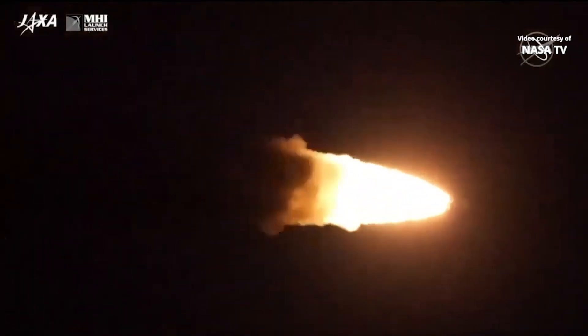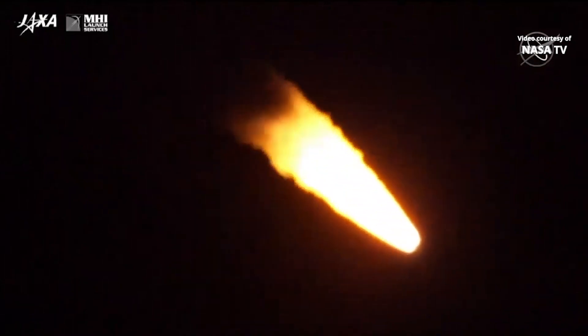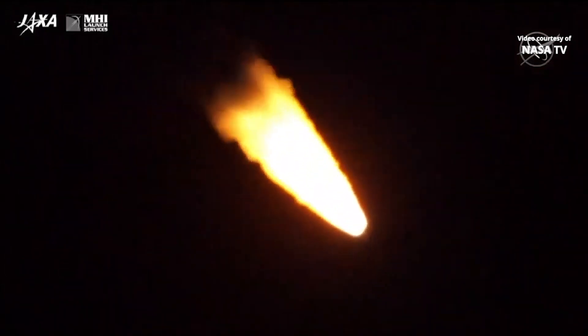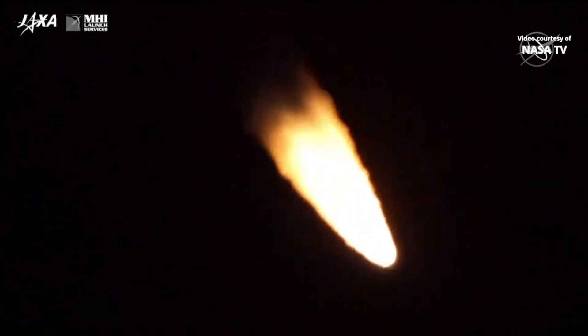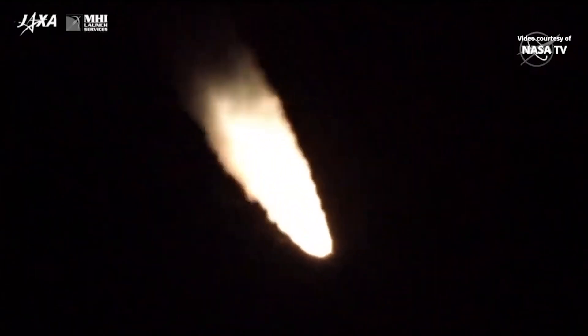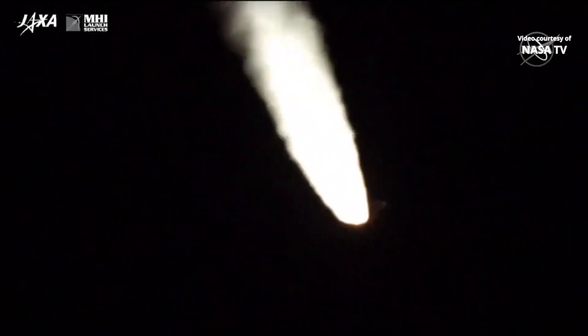Now one minute into the flight. 20 more seconds before those solid rocket boosters burn out. Everything looking good so far. Vehicle itself heading towards the southeast to get in the right phasing to meet up with the International Space Station.